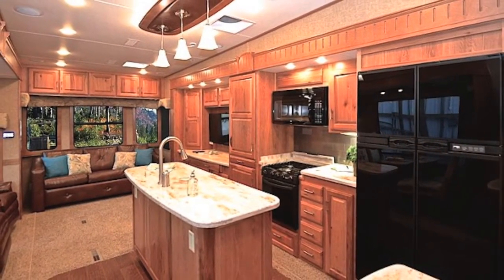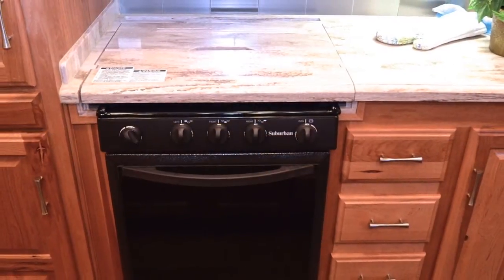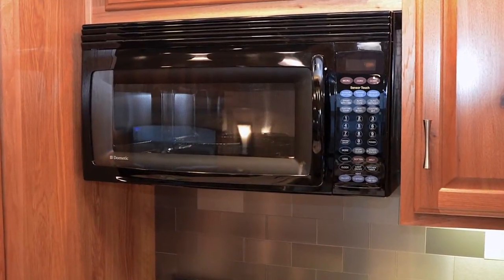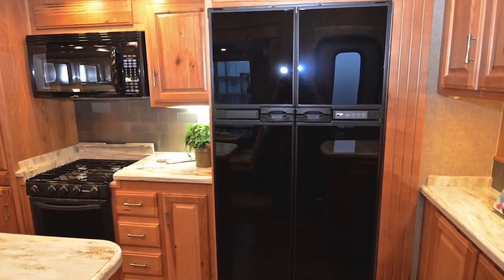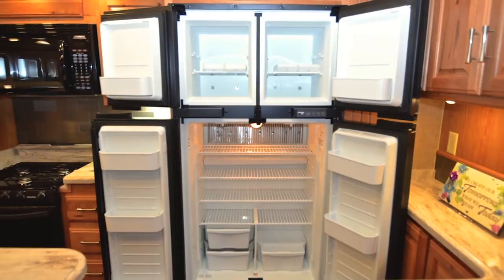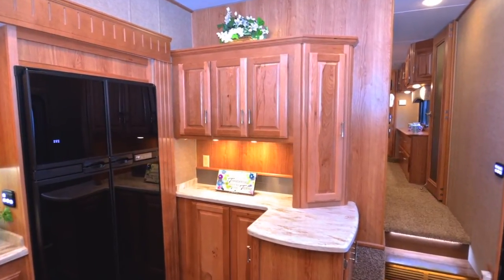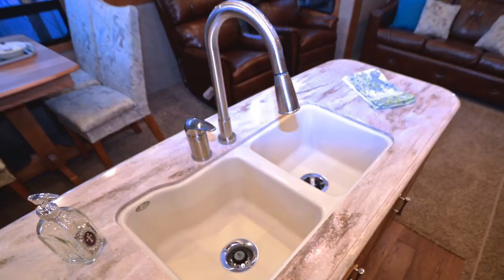The Limited is equipped with a full array of appliances, including a recessed three-burner range and oven. Flush, solid surface range covers increase the food preparation space. Enjoy the speed and evenly distributed heat of the standard convection microwave oven. An optional quad-door Norcold refrigerator freezer is also available, operating on gas or electric. A two-door 10 cubic foot refrigerator is standard in the Limited — the largest two-door refrigerator available. A residential refrigerator with stainless steel appliances can also be added. A large double-basin sink is installed in the kitchen island with a pull-out spray faucet that offers both convenience and style.